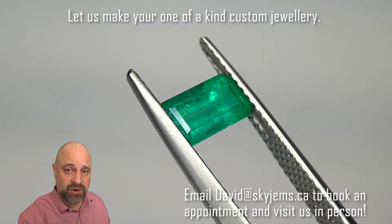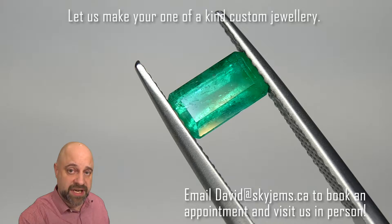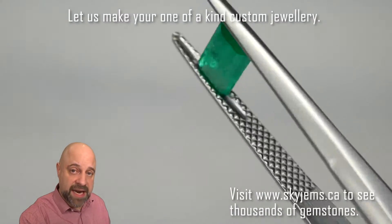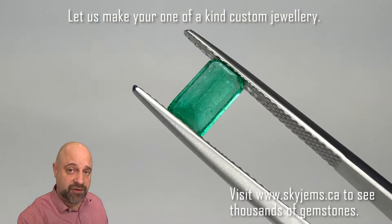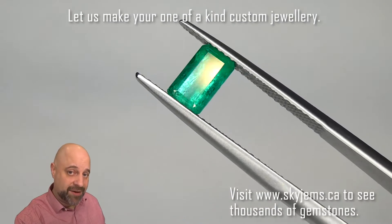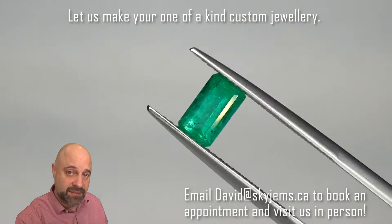For the next stop on the tour, I've taken this absolutely sublime gem and put it into a pair of tweezers so you can get a really good close-up look at this emerald at home. Now, if you are in the Toronto area and you'd like to come by and take a look at this or any of the gems we have in person, I'd love to have you into the office — please reach out to book an appointment as we do not accept walk-in customers.